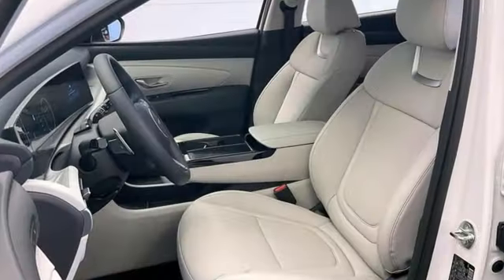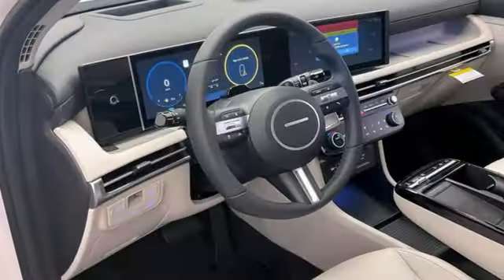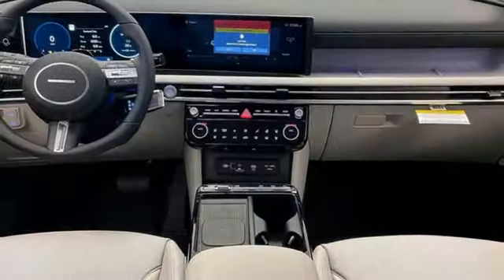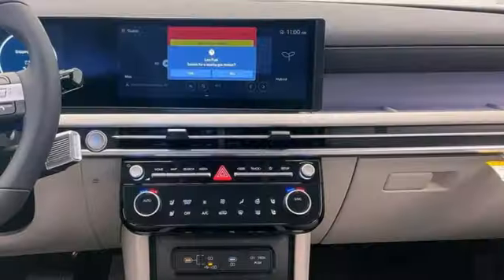Intercooled turbo inline four-cylinder engine, heated and ventilated leather bucket seats, integrated navigation system with voice activation, front and rear camera parking sensors, dual zone climate control, memory exterior door mirror settings,